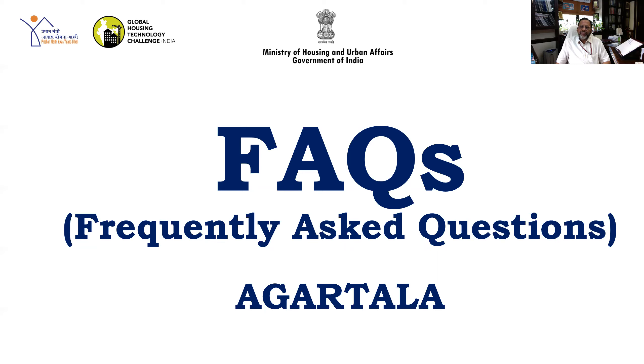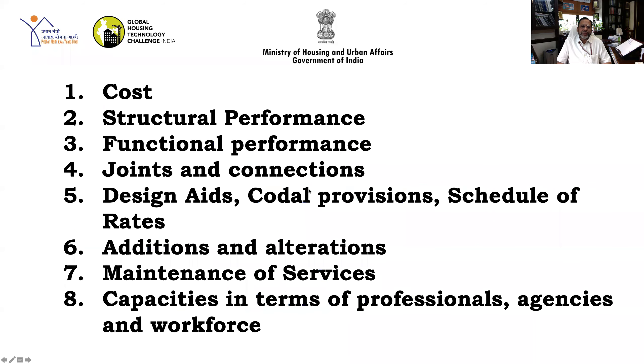Having gone through the lecture, there must have been several queries and doubts in your mind. In order to answer your queries, based on my experience and interaction with stakeholders at various platforms, I have created a section of FAQ in presentation form, which I am going to present to you now. Most of the questions being asked can be divided into eight broad areas, which I will explain one by one.